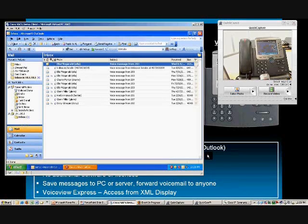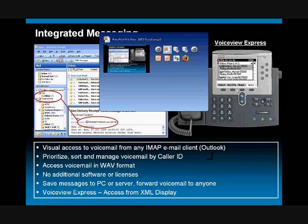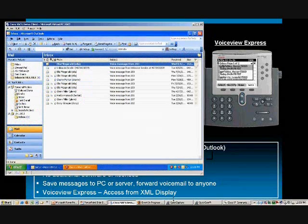In addition to that, we have a third way to check your voicemail — through a technology that we can display right on the phone, where you can see your voice messages on the phone itself. To do that demo, I'm going to show you a technology from our software-based phone.